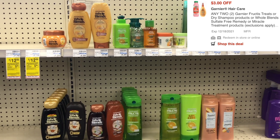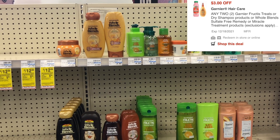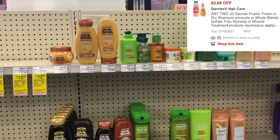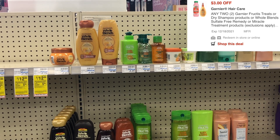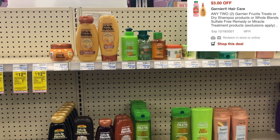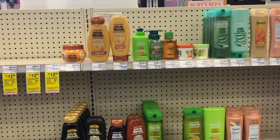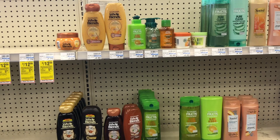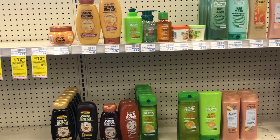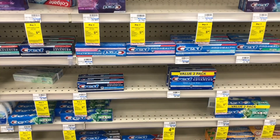What makes this deal even sweeter is that the Garnier Whole Blends priced at two for seven dollars also gets you a two dollar ExtraBuck for buying two. So we'll pay one dollar at the register but get back a two dollar ExtraBuck, making it a one dollar money maker. If you have any hair care CRTs or threshold CRTs like 'spend $30 get $6 off,' you can factor those in to make this an even bigger money maker.